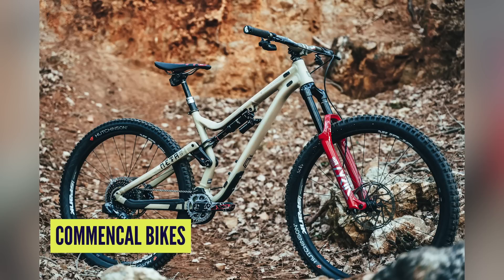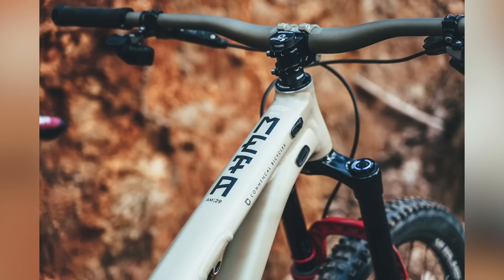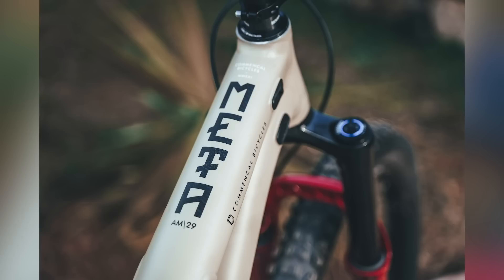Next up in news is the Commencal Meta AM 29. These are actually the team bikes. It's running the RockShox Lyric Ultimate fork, 170mm travel, widely regarded as one of the very best enduro forks ever made — incredibly supple and really supportive. When you stick it into rock gardens really hard, you'll come out the other side. This thing eats that stuff up for breakfast — apt, since they're called RockShox.